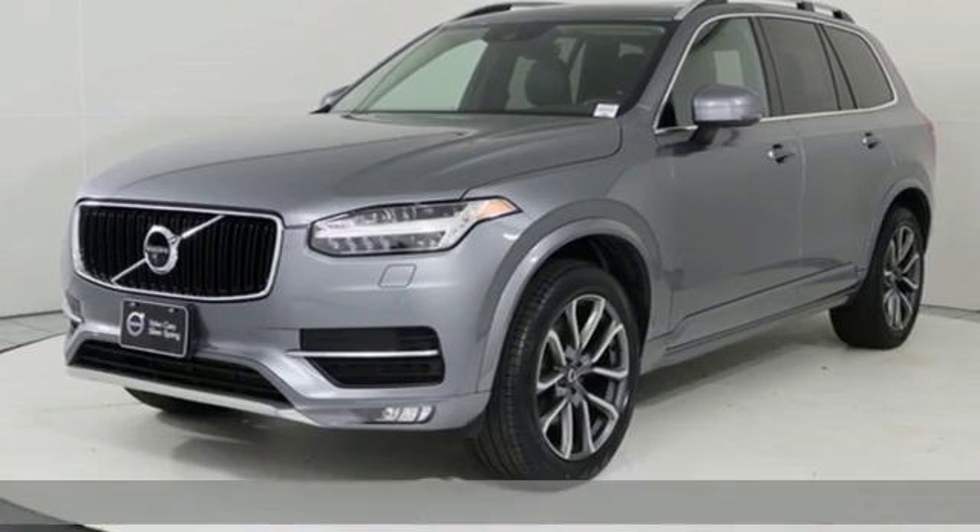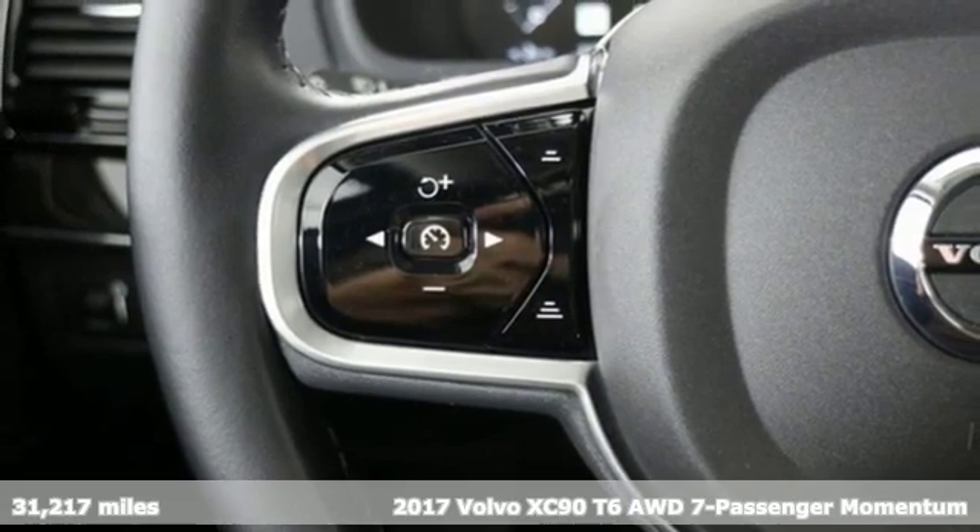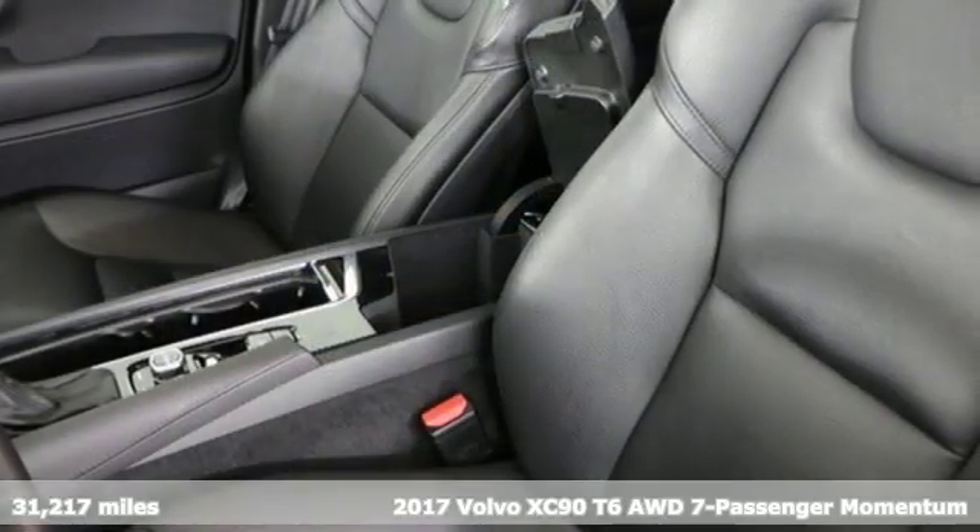Here's a 2017 Volvo XC90. Volvo for life. It's equipped for all your driving needs and wants.